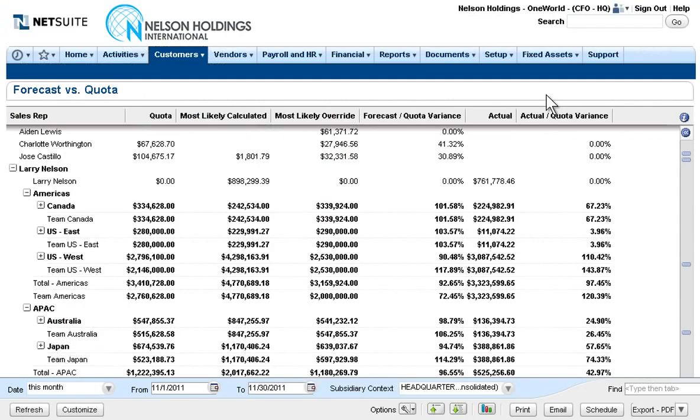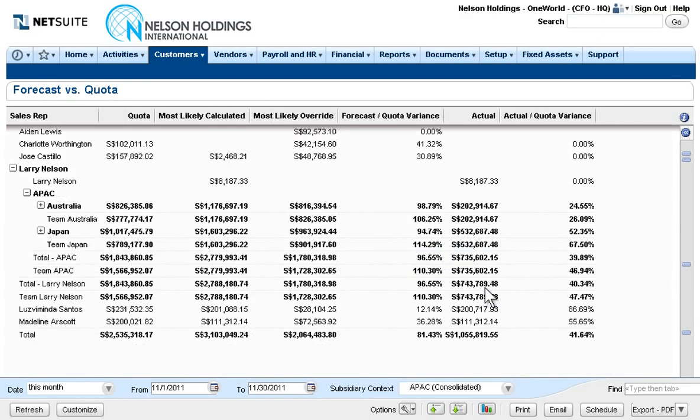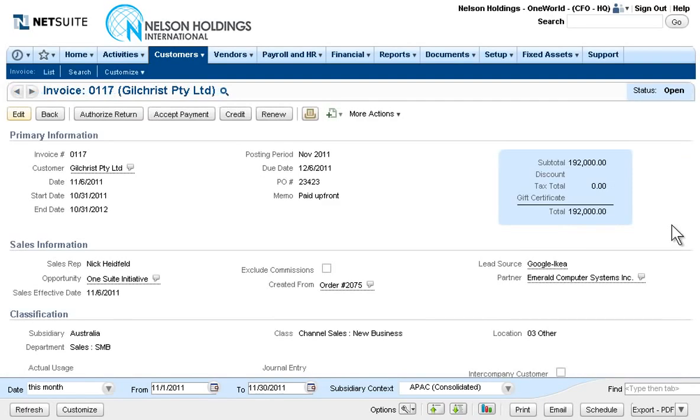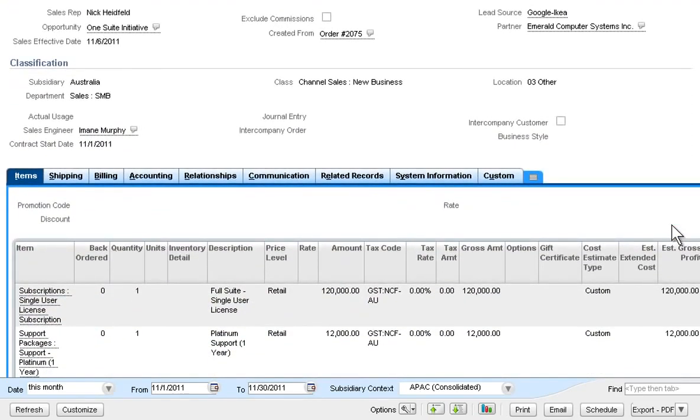Powerful drill-down capabilities make it easy to uncover the wealth of detail behind financial metrics. Here, the CFO can view actuals from the ERP, together with forecasts and quotas from the CRM, in a single unified view. NetSuite's real-time currency conversion across all subsidiaries allows the CFO to seamlessly change performance perspectives to a different subsidiary and drill down to see up-to-the-minute data right down to the underlying invoice, for complete financial transparency, all completely in real-time.